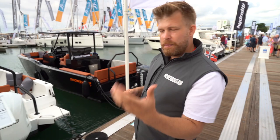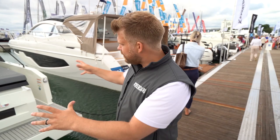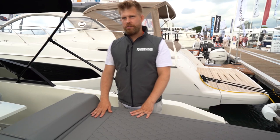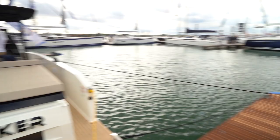Another boat to check out at the show is Moonraker — very angular and a pretty cool entertaining boat. This particular one is the D28 and offers you loads of entertainment space on board, with beautiful stitching, really nice upholstery, and a high-quality build. Great for family use or yacht tender work. The other D28 has a T-top and a centre console design.